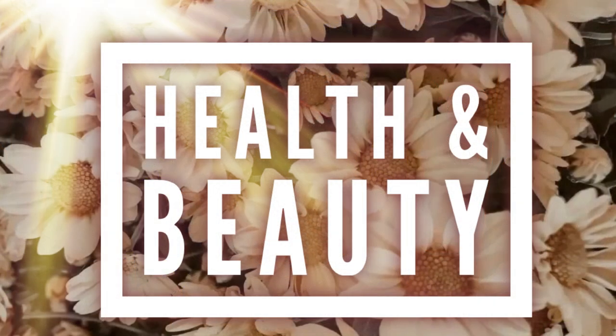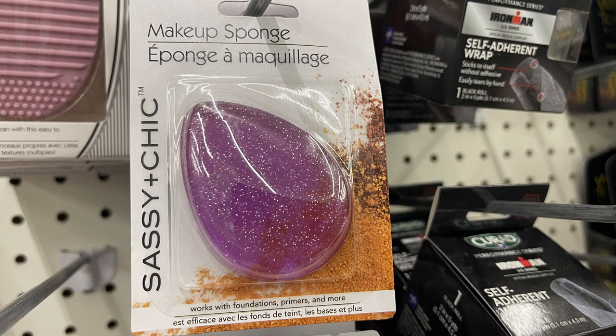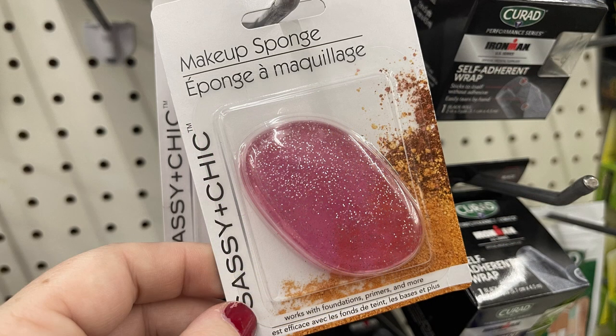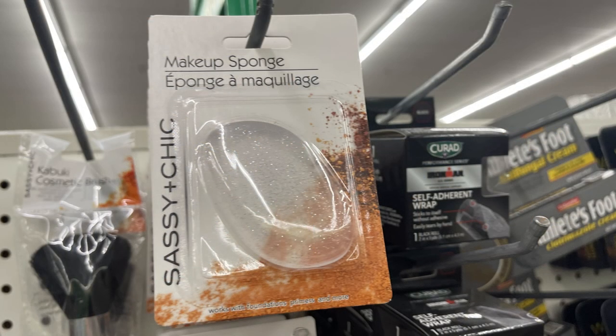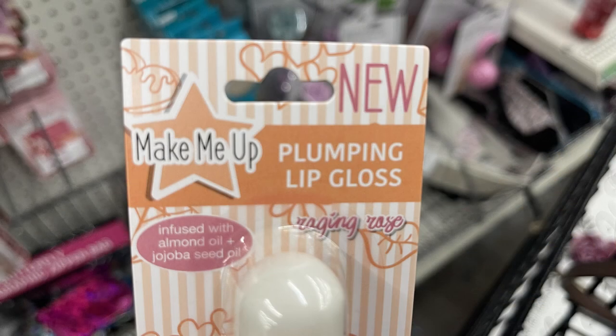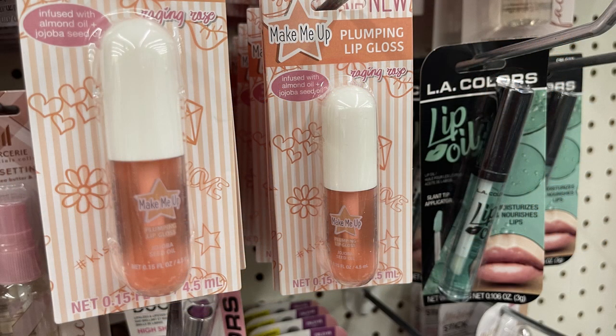For the health and beauty items, we'll start with the cosmetics. They had a bunch of silicone makeup sponges — they had purple glitter, pink glitter, gold, and clear with silver glitter. There was also this Make Me Up Plumping Lip Gloss in Raging Rose; it says it's infused with almond oil.